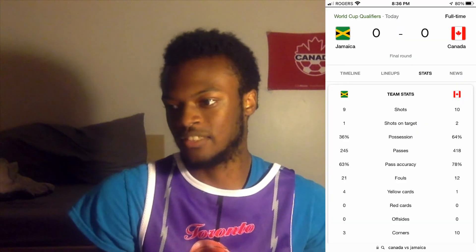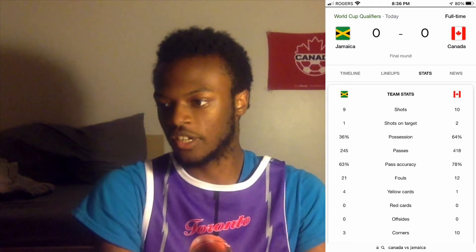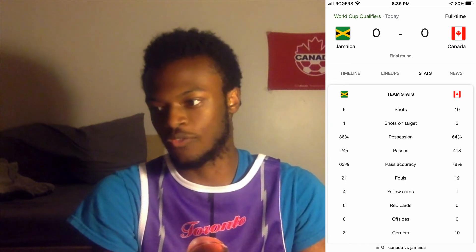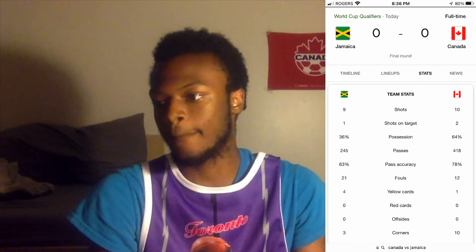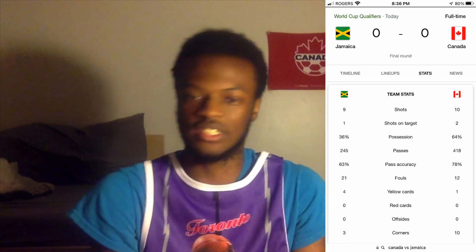Let me get to the stats for the Canada-Jamaica game. Jamaica had nine shots, Canada had ten. One shot on target for Jamaica to Canada's two. 36% possession for Jamaica to 64% for Canada. 245 passes to 418 passes — Canada outpassed Jamaica, but none of that meant anything. 63% pass accuracy to 78% for Canada. 21 fouls to 12 fouls. Four yellow cards to one. No red cards, no offsides. Three corners to ten.